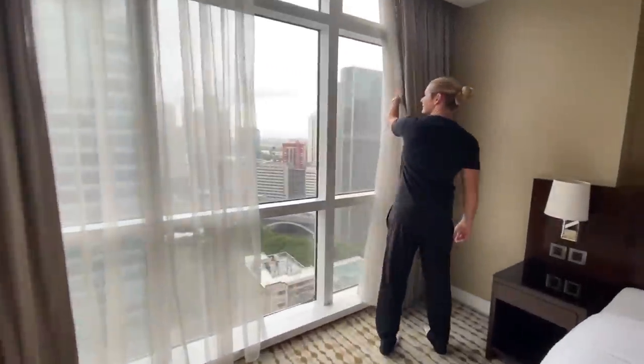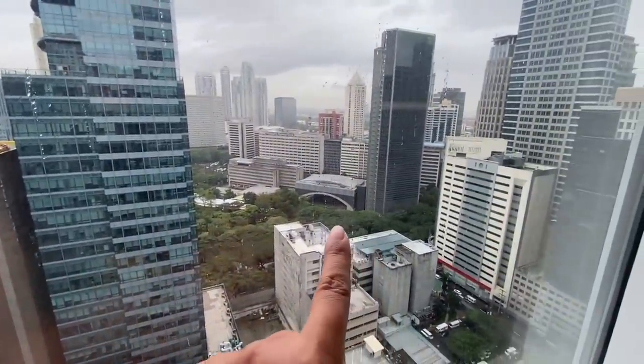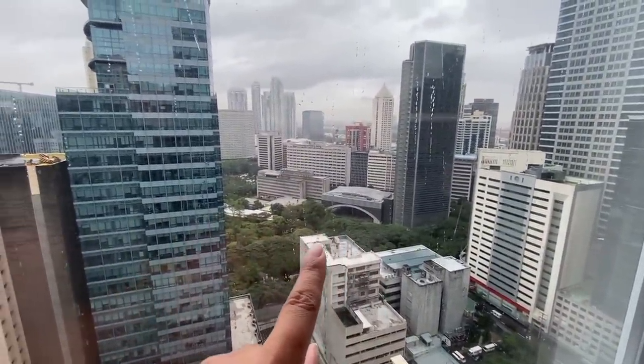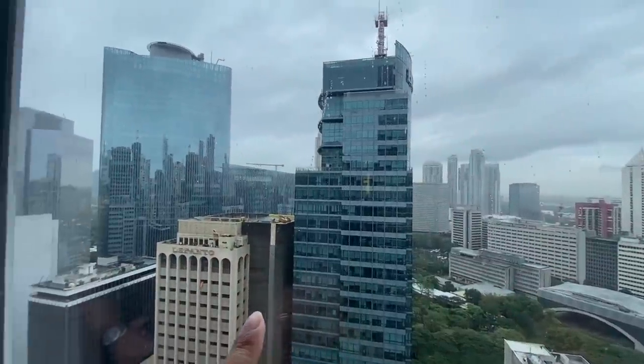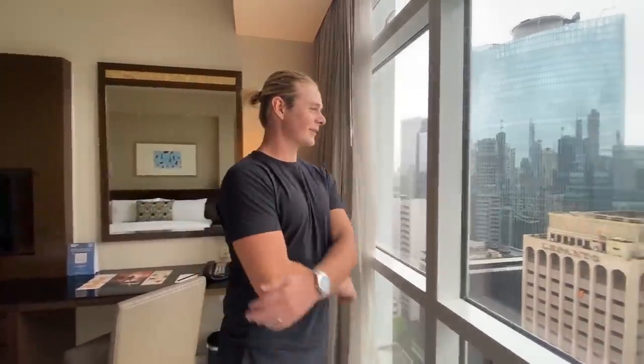This is our view! It's a little bit overcast here in the city now but wow! I think this is Ayala Triangle if I'm not mistaken. Super cool because during my three to four years here in the Philippines, we've never stayed in Makati in a hotel. So it's like I've never seen this view that we're experiencing now. It feels like I'm in a whole different city.